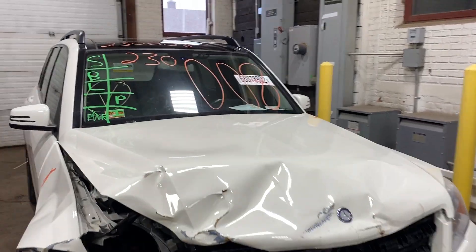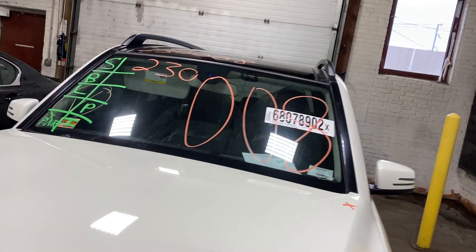Welcome to Tom Swan Auto Parts Video Inventory. Today, stock number 230008.